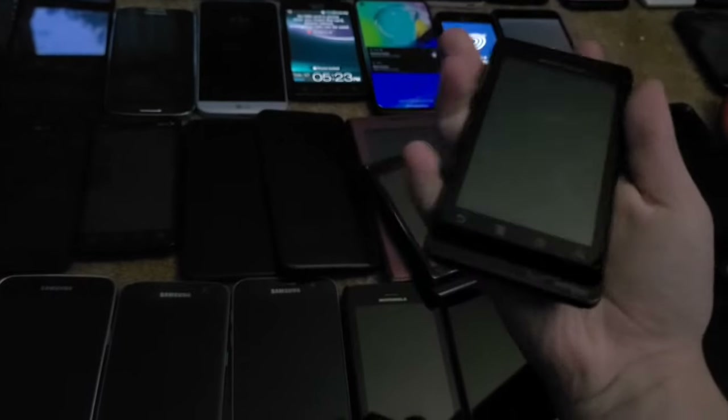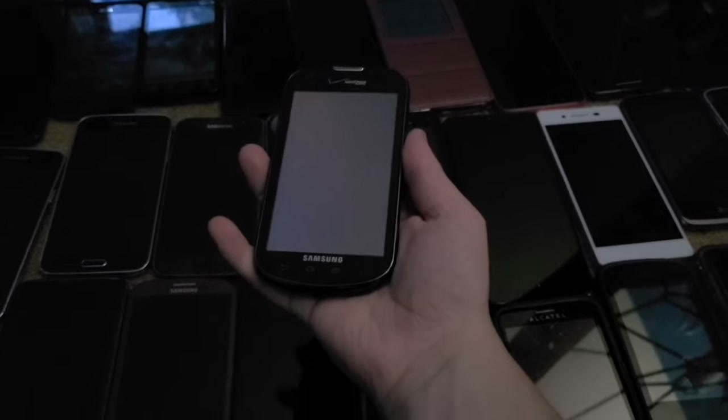Next I have two Motorola Droid Ones. Both of them either don't work or have bad batteries, and I don't want to get batteries for them right now.